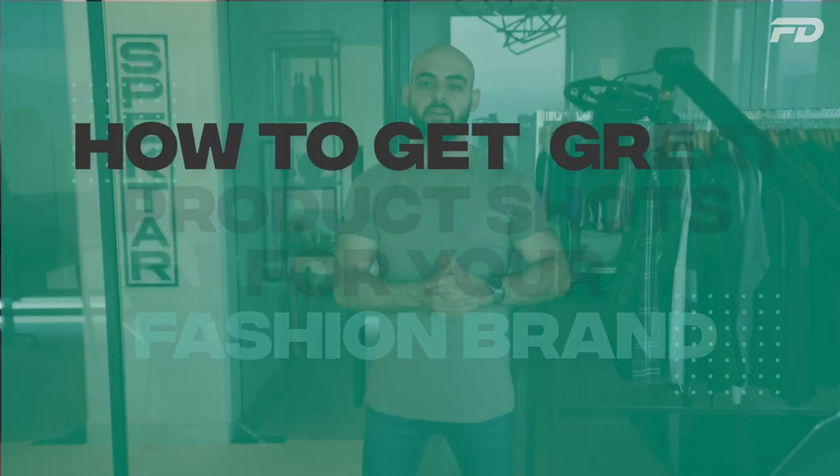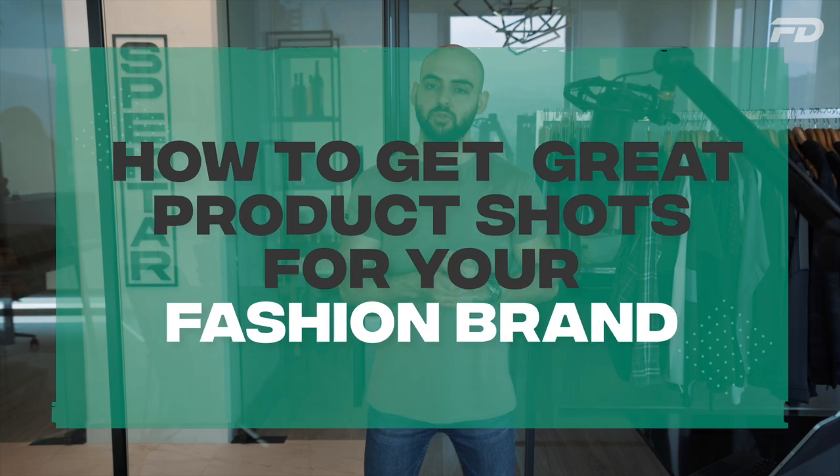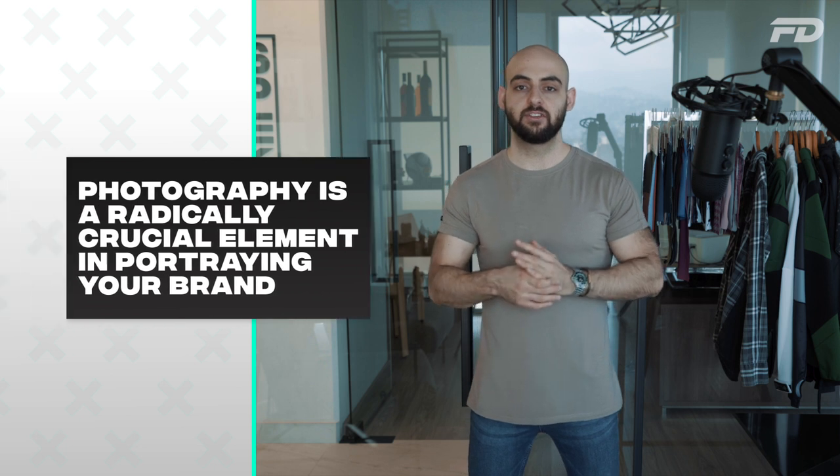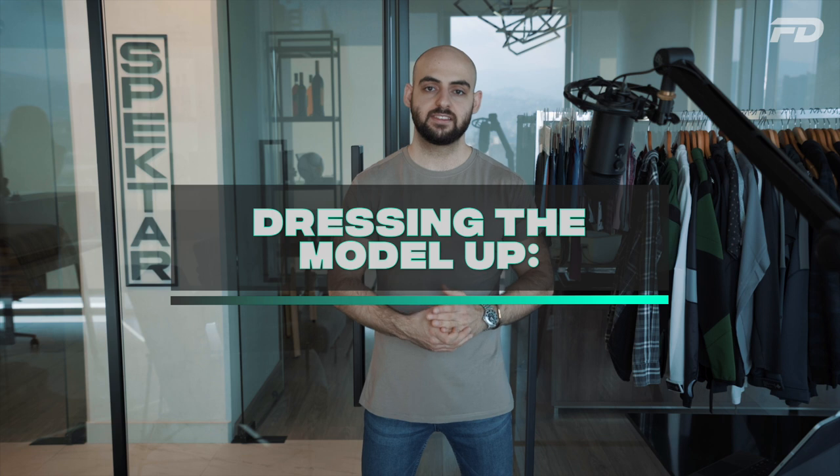When it comes to getting great product shots, it's going to be an absolute shame if you have a great product that's extremely well fleshed out but you don't have the photos to match. At the end of the day, great photography can be an invaluable selling tool when it comes to portraying your brand and getting customers.